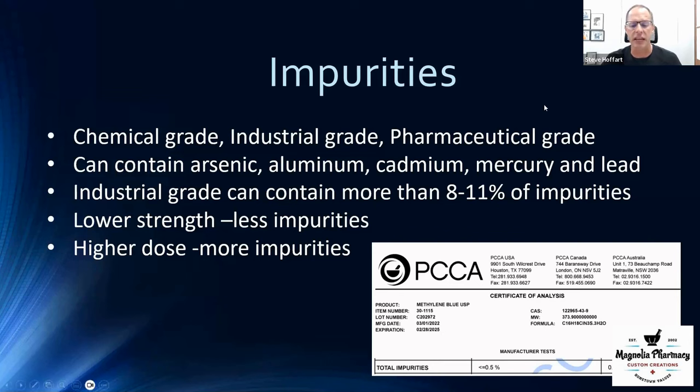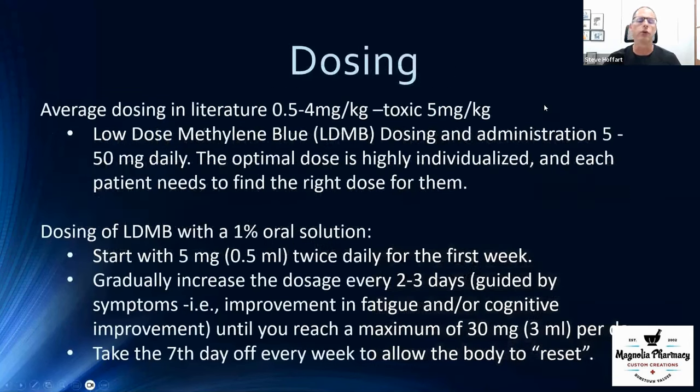Knowing where you get your methylene blue from is critical. On dosing: most of the literature recommends 0.5 to 4 milligrams per kilogram, and most lectures I've heard focus on 0.5 to 1 mg/kg. The doses we see in the pharmacy start as low as five milligrams — and believe it or not, you can get enough benefit at five milligrams a day, up to fifty milligrams a day. It is very patient-individualized.